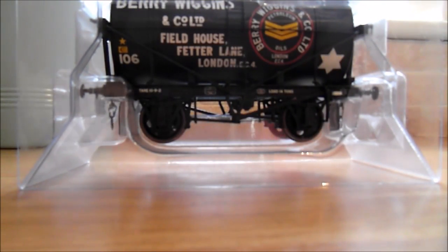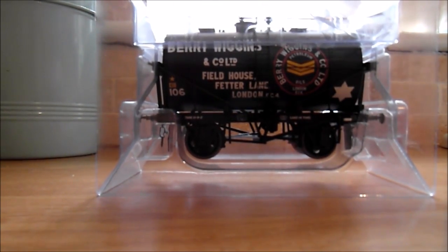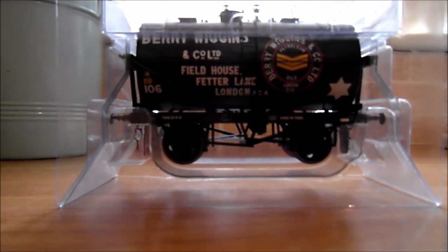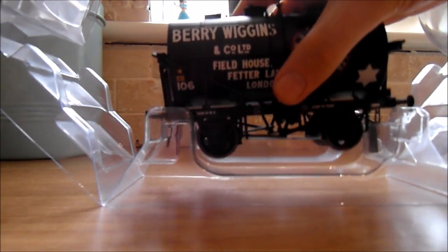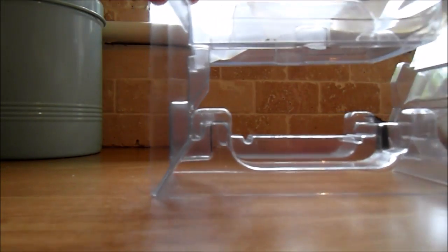There's the crest or emblem. Let's get it out of the box — these are new tankers they've released. They are also releasing 16-ton steel wagons as well, but I will be getting one of those as soon as I can. Sorry about that — I wanted to pop the camera up a bit. There we go, that's better — you can get a better look at it.